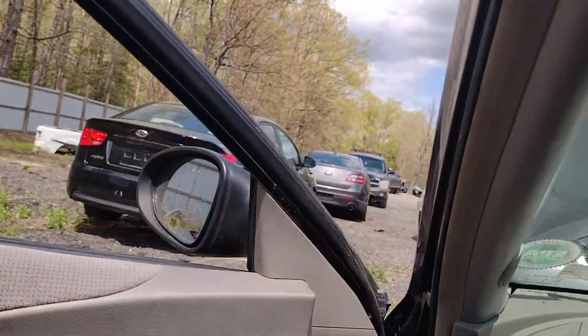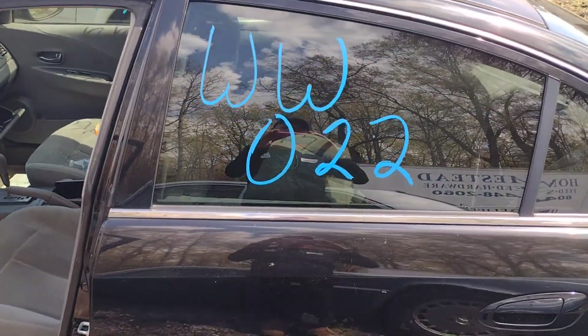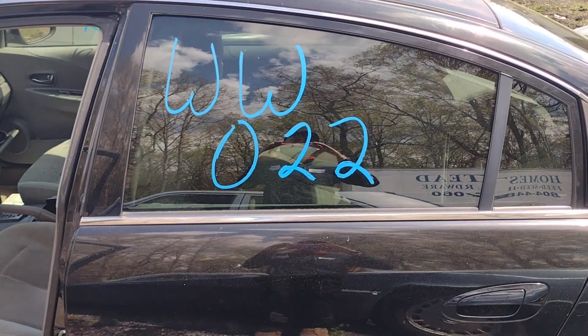Again guys, this is Whiskey Whiskey 022, which is a 2002 Nissan Altima with the little four-cylinder engine and automatic transmission. This is at Lew's Auto in Thornburg, Virginia. I want to thank you guys, and God bless.